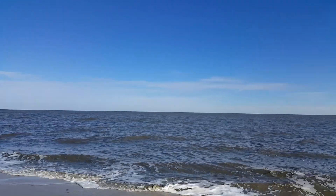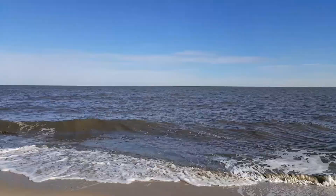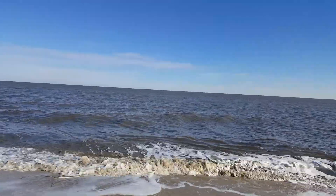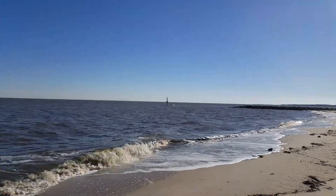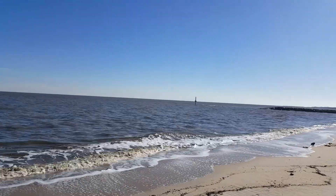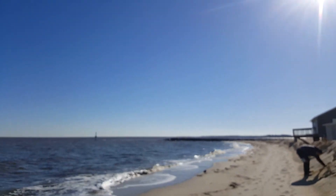That's the Delaware Bay — you can vaguely see New Jersey over there. We're not really on the ocean. If you point straight south that way, that would be perhaps the ocean, although I can see parts of Delaware down there. Actually, that might be South Jersey — that would be Delaware over there on the right.